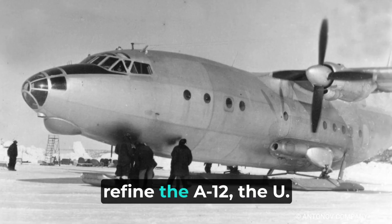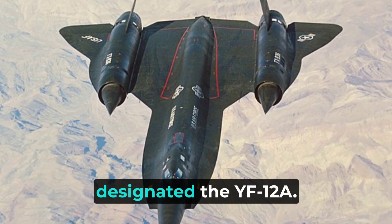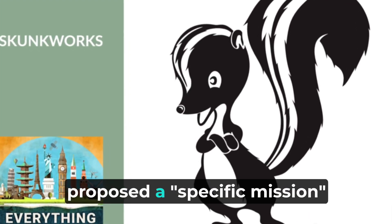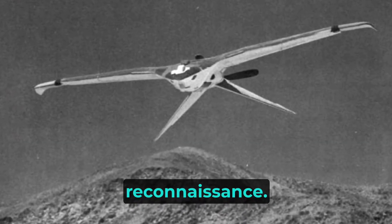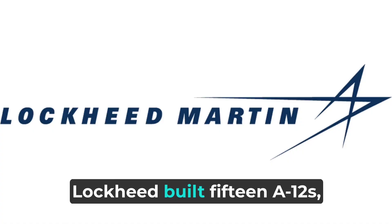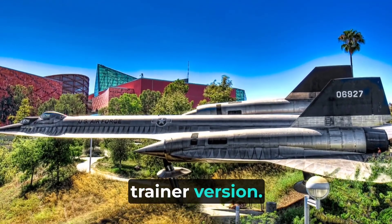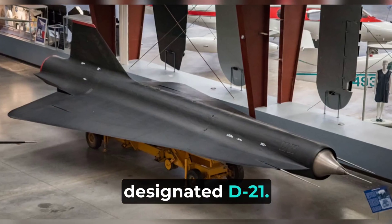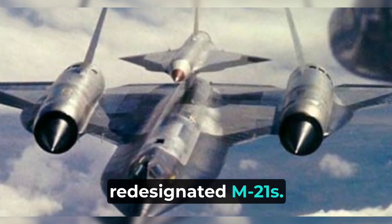While Lockheed continued to refine the A-12, the U.S. Air Force ordered an interceptor version of the aircraft designated the YF-12A. The Skunk Works, however, proposed a specific mission version configured to conduct post-nuclear strike reconnaissance. This system evolved into the USAF's familiar SR-71. Lockheed built 15 A-12s, including a special two-seat trainer version. Two A-12s were modified to carry a special reconnaissance drone designated D-21, and the modified A-12s were redesignated M-21s.